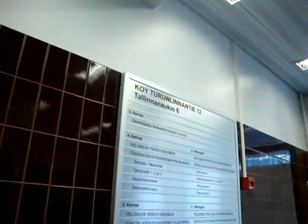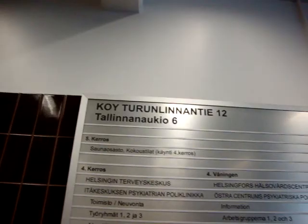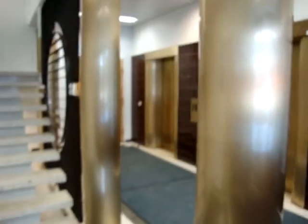Turun Leinnantie 12 or Tallinnan Aukio 6 — there are two different addresses. That's it.